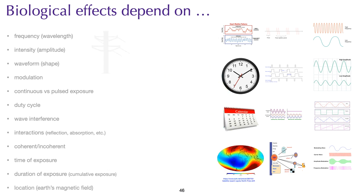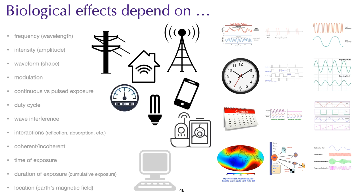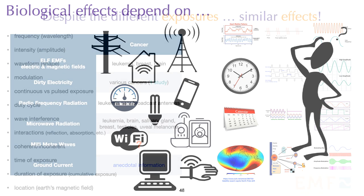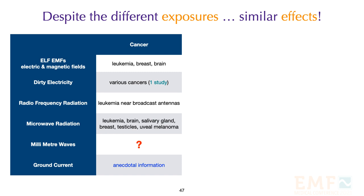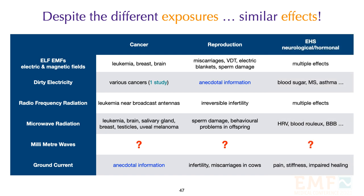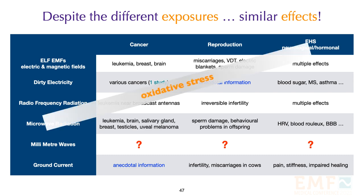If we combine all this information with our electrosmog exposure, it is clear that we are talking about something very complicated. Despite the different exposures, the effects appear to be similar — for example, leukemia has been documented at various frequencies, as have miscarriages, sperm damage, and infertility. The bad news is that when it comes to electrohypersensitivity, we have evidence that this radiation impacts almost every system in the body — from cardiovascular and neurological to hormonal and immunological. The great unknown is how we react to millimeter waves. All of these effects have an underlying mechanism of oxidative stress.